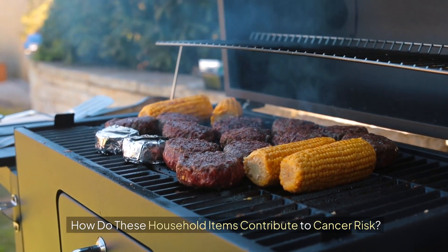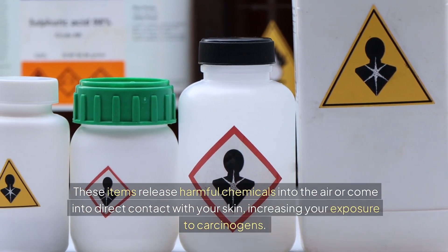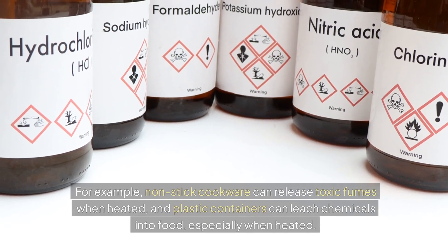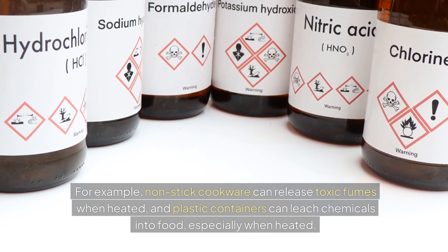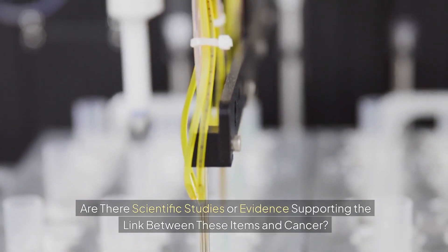How do these household items contribute to cancer risk? These items release harmful chemicals into the air or come into direct contact with your skin, increasing your exposure to carcinogens. For example, non-stick cookware can release toxic fumes when heated, and plastic containers can leach chemicals into food, especially when heated.